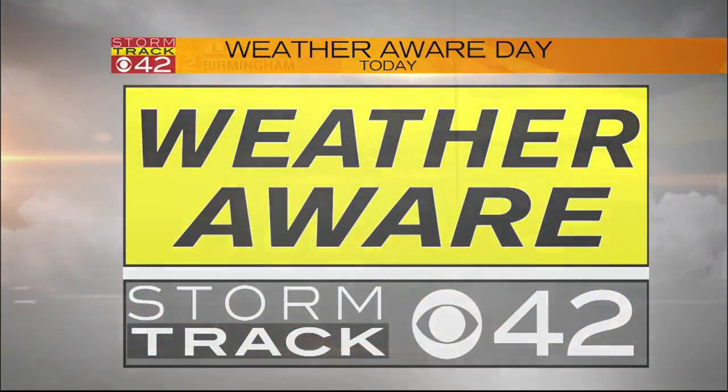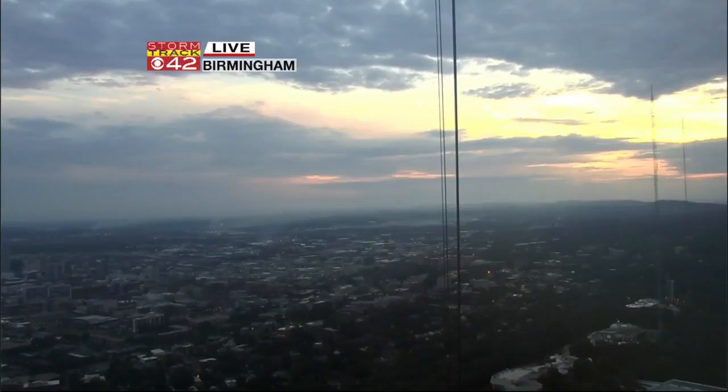The StormTrack Weather Team has issued a Weather Aware Day. The reason why is we're looking at seeing some pockets of heavy rainfall and even some gusty winds, so we just don't want anyone to be caught off guard. That's why we say Weather Aware — it does not mean that we're going to see active weather regarding a Weather Alert, which would generally mean that we would definitely see some severe weather.